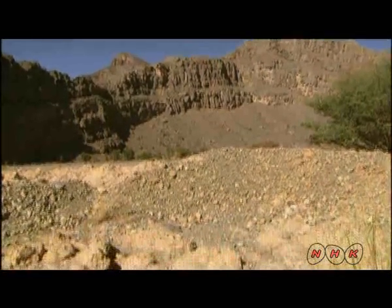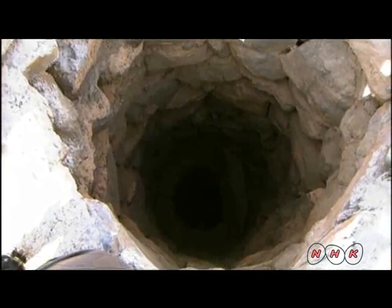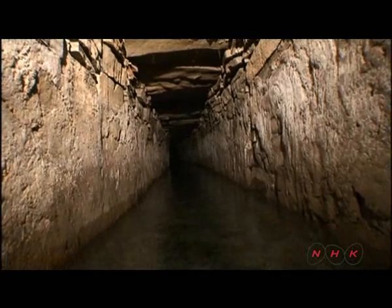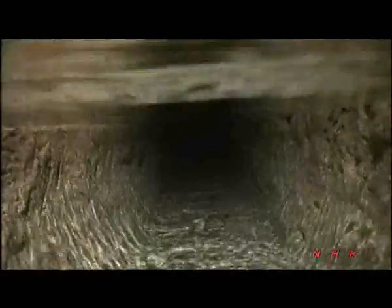People dug wells to reach it, and also built underground water channels. The water here is extremely clean, and flows naturally from the mountain to the village.